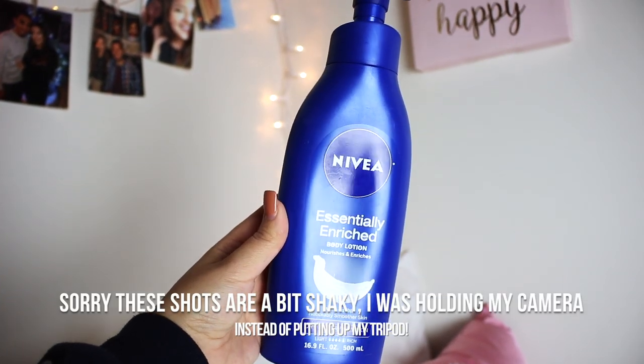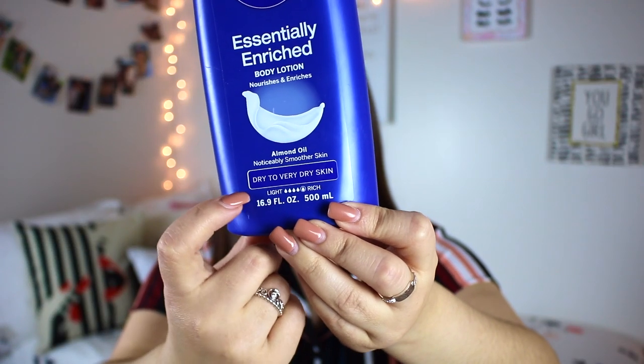The first product I pulled out of the bag is the Nivea Essentially Enriched Body Lotion with Almond Oil. I have gone through more than one of these - it's so good. This is for dry to very dry skin and is the most rich form of this lotion you can get. This feels and smells amazing. I have very sensitive skin, especially when it comes to scent, and this is so lightly scented it doesn't bother me at all. It doesn't break me out and really moisturizes so well, especially in the winter.